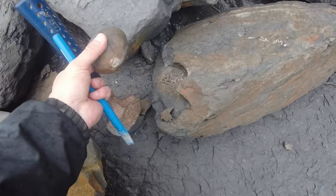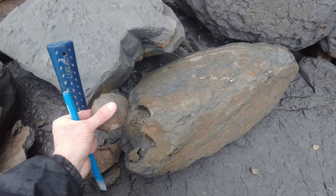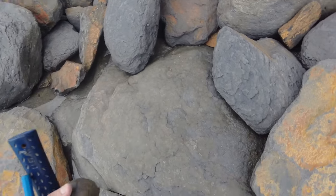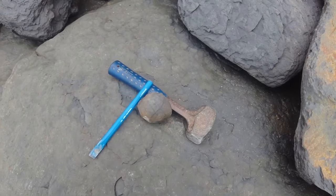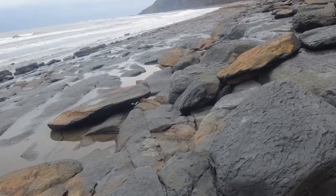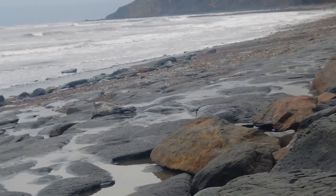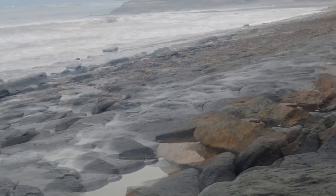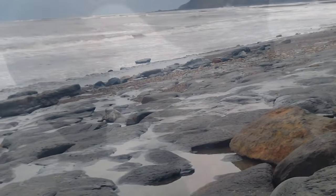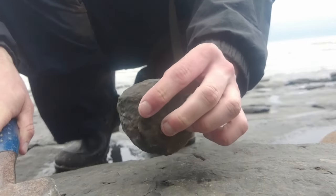I've just removed this nodule from this fallen shale slab which is loose on the beach. I'm hoping there'll be something on the inside of it. Let's go ahead and crack it open. You can see a seal making its way away from me there. I'm certainly quite interested in seeing what's inside here, so let's go ahead and give it a tap.